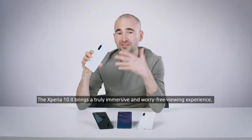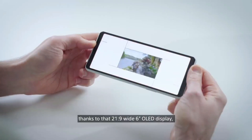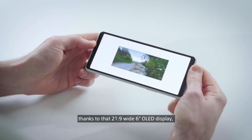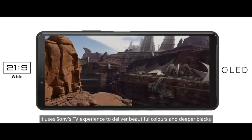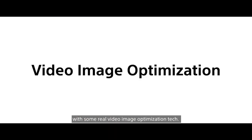The Xperia 10 Mark II brings a truly immersive and worry-free viewing experience thanks to that 21 by 9 wide 6-inch OLED display. It uses Sony's TV experience to deliver beautiful colours and deeper blacks with some real video image optimisation tech.